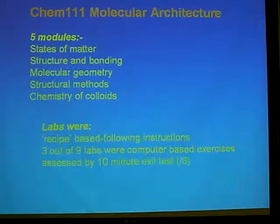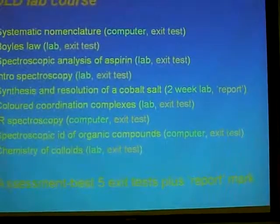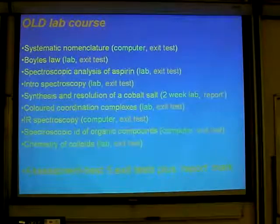A very quick overview of the old 111 lab course: five modules, and the labs were recipe-based with step-by-step instructions. Three out of the nine labs were computer-based exercises in the computer suite at the back of the first year labs, and they weren't much fun. Every lab was assessed with a 10-minute test, all marked out of six. The old lab course started with systematic literature — a computer lab — so students came in to their first chemistry lab and sat at a computer. Then they did Boyle's law, measured the length of a mercury column, did some calculations, and had an exit test. In the third week we gave them some chemicals, then more info — and you can see exit tests all the way through.